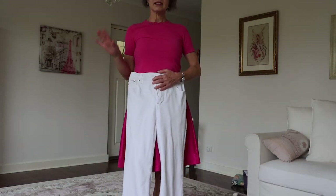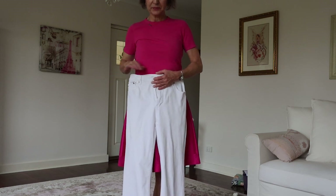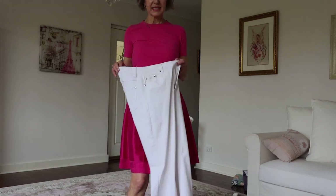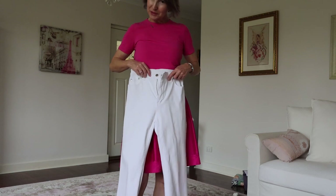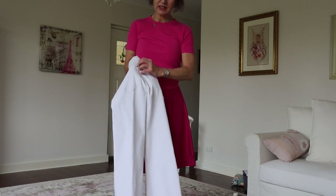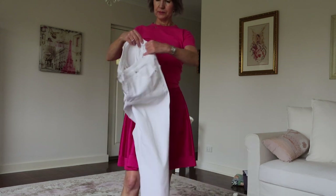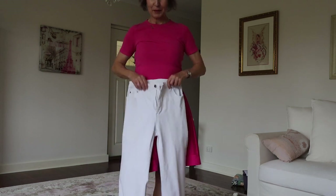I was looking for the longest time for white jeans with a slight flare, and I finally found them in an op shop. Once again they were one size too big, so I took them to the tailor. She took the stitching out at the back — there must have been a lot of work involved — and then put them all back together again, and they fit me perfectly.